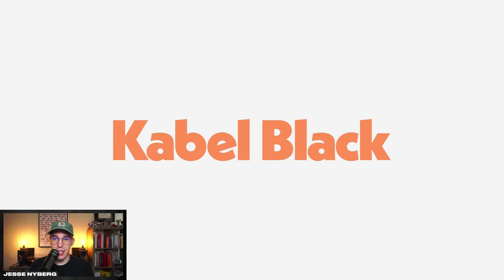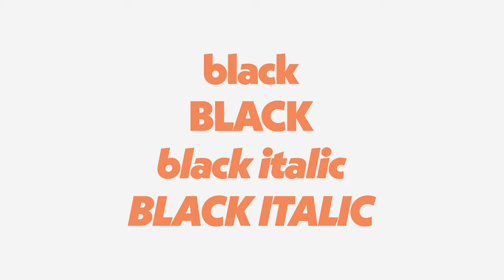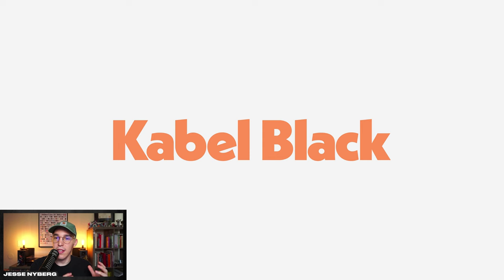This first one on the list is one of my all-time favorites — it's a dope vintage style font: Cabal Black. It has a ton of personality and it comes in all these different font weights from thin to extra bold. I like the thickest version, the black. It looks good bold, all caps, italicized, lowercase, and I think if you kern the letters super tight it really makes it shine.